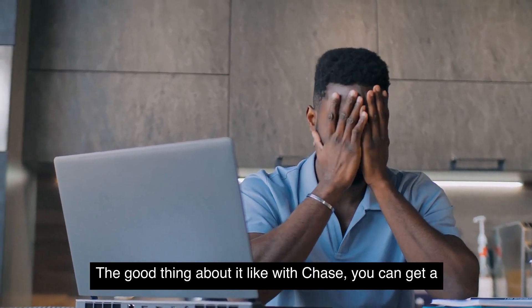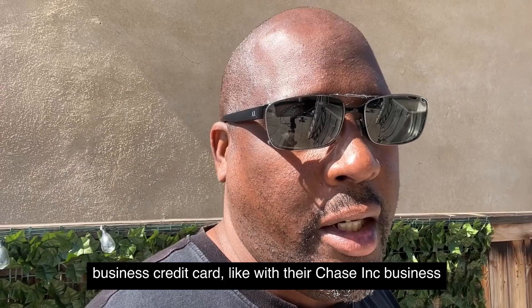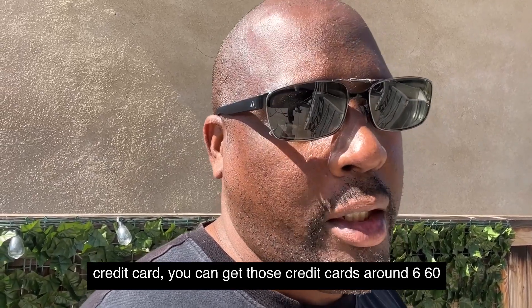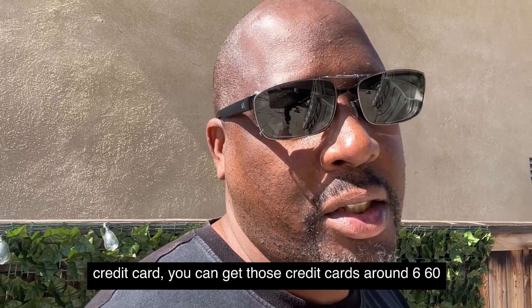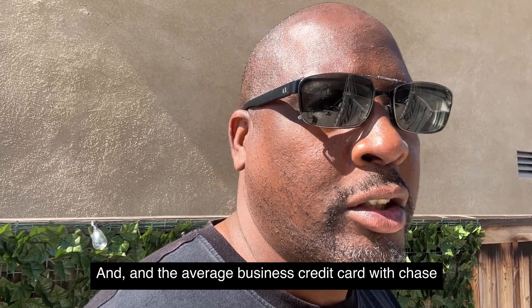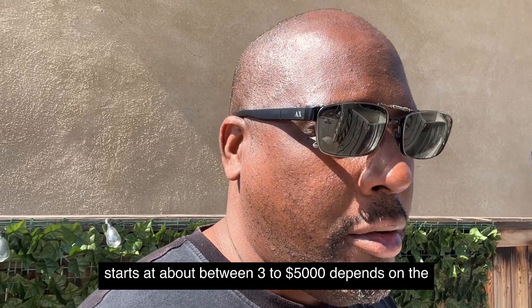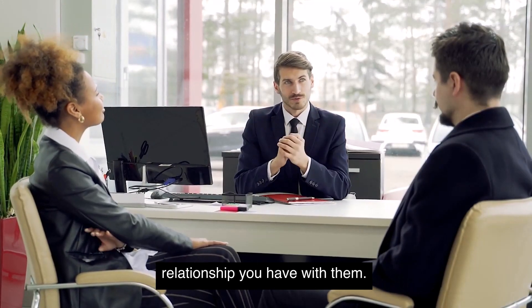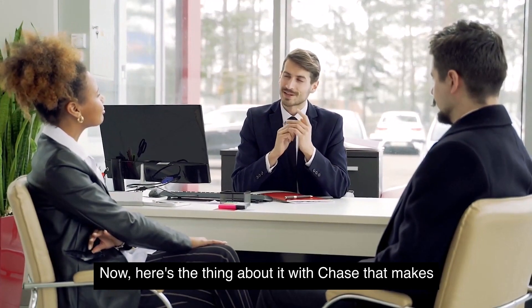The good thing about Chase is you can get a business credit card, like the Chase Ink Business credit card, with around a 660 credit score. The average business credit card with Chase starts at about three to five thousand dollars, depending on the relationship you have with them.